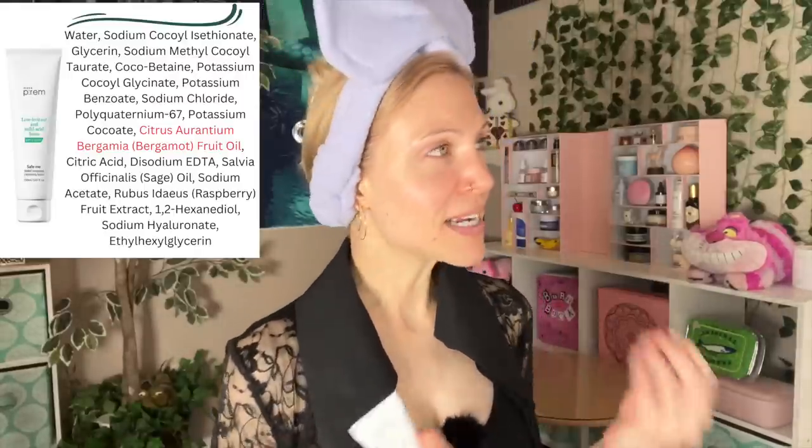That said, I did realize I can still pull off cleansing with these from time to time if I use a tiny amount. My deal with Korean cleansers is that I felt like they were so stripping in the past before I figured that out. Now I realize it's kind of a different way of using Korean cleansers than it is Western cleansers. But anyway, I'm gonna use a cleanser that I have definitely talked about as one that I've loved — the Rice Biome Bubble Cleansing Gel.